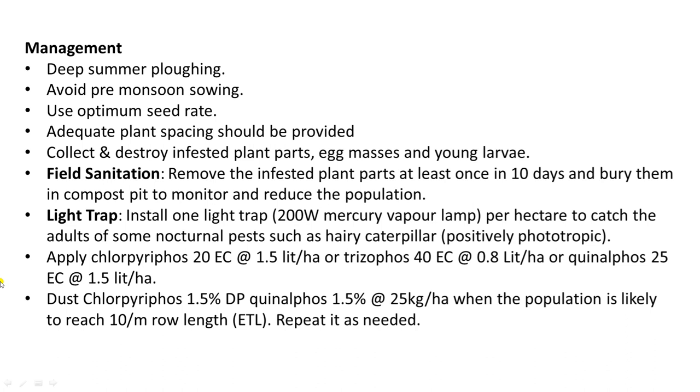When these insects become active during the vegetation period, they can completely destroy the vegetation. Use of optimum seed rate is important — if seed rate is very high, plants become very dense, which helps transmission of these insects very quickly. Adequate plant spacing should be provided. Collect and destroy infected plant parts.